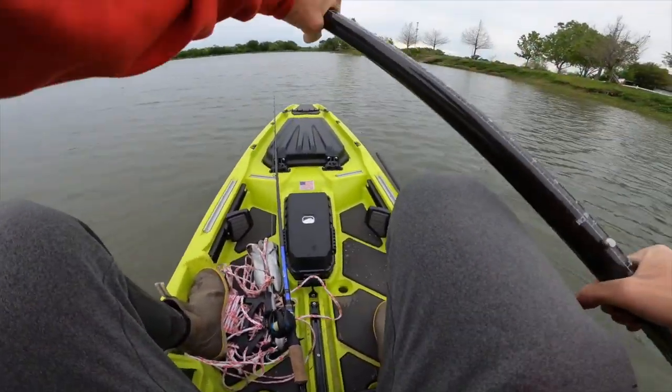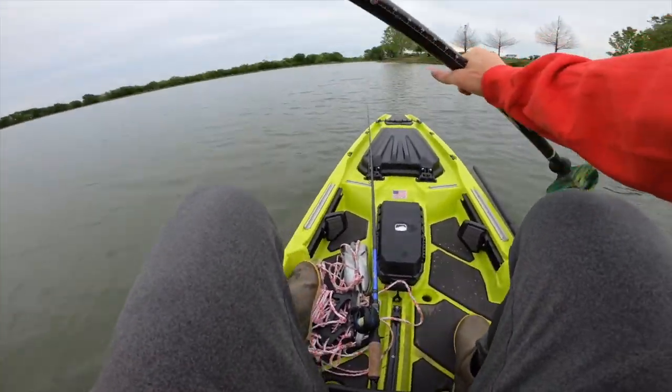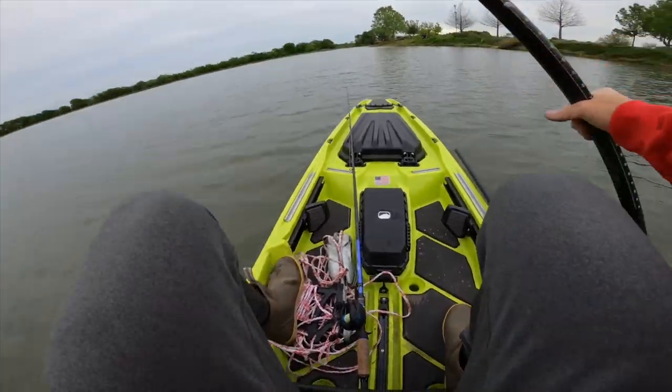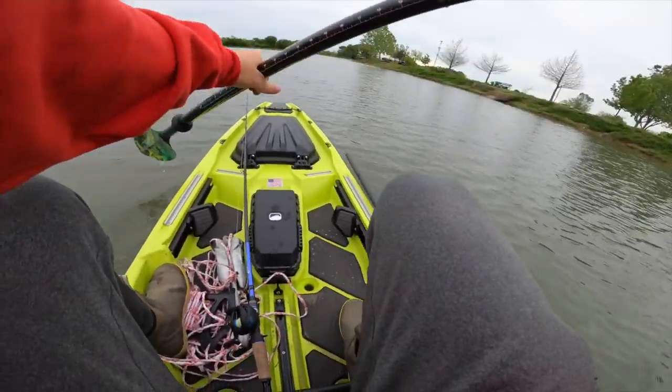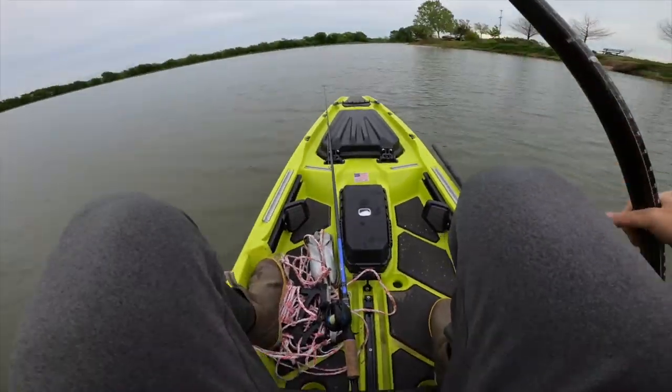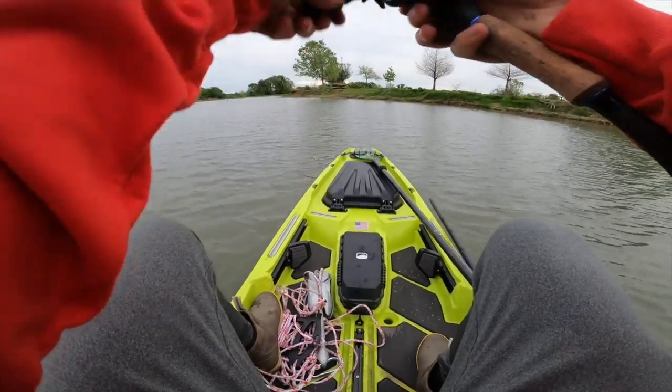We are just going to cruise the bank. It is not as clear as the last few times I've fished it, so I don't know how this drop shot is going to go. I've also got a black and blue jig tied on that could work pretty well, a swim bait, and something else I don't even remember. We'll see if I can get a little fishy.